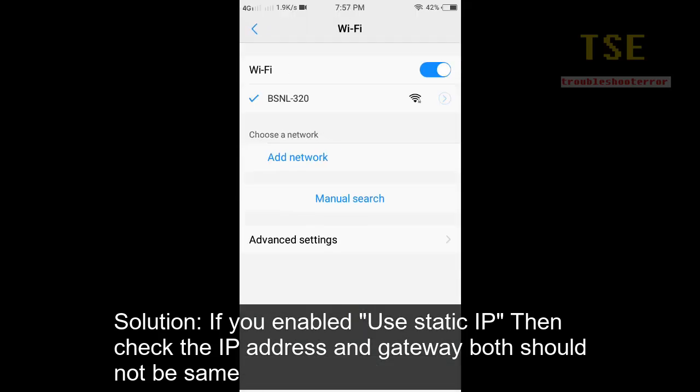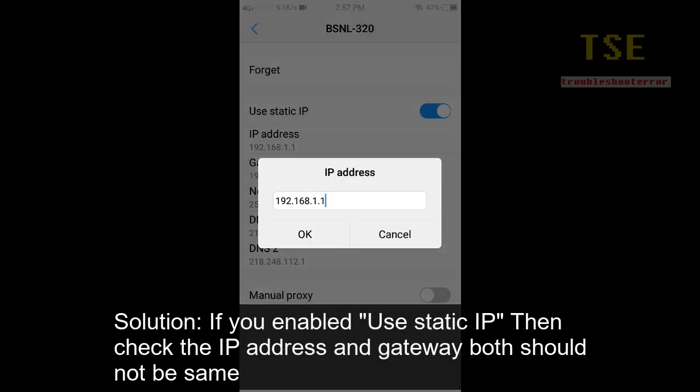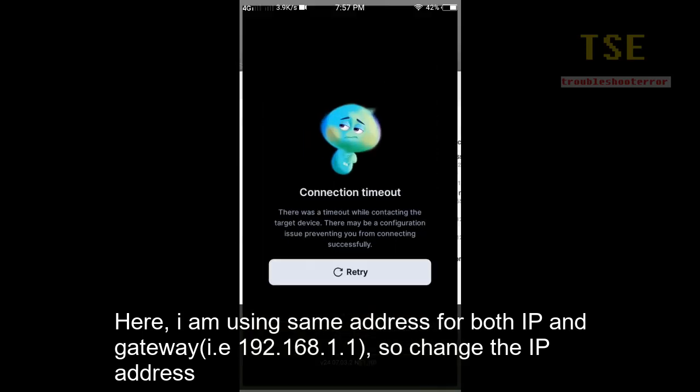If you are using a static IP, check the IP address and gateway — both should not be the same. Here I am using the same address for both IP and gateway, which is causing the issue.